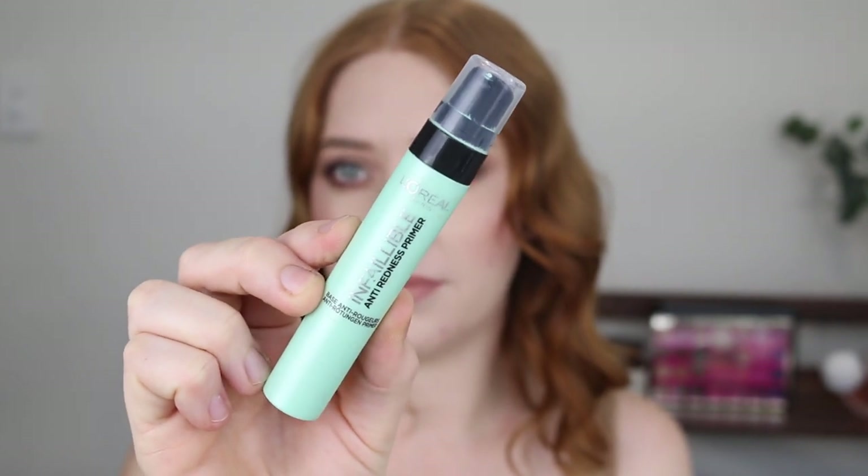Starting out with a product that I cannot believe I left out of the first video. When I was editing, I had this moment of oh my god, people are going to freak out that I did not include this — and that is the L'Oreal Infallible Anti-Redness Primer. I feel like I talk about this primer in every second or third video, I just love it so much.